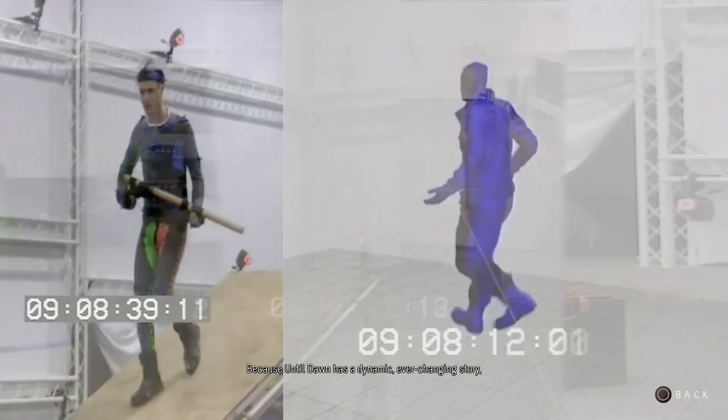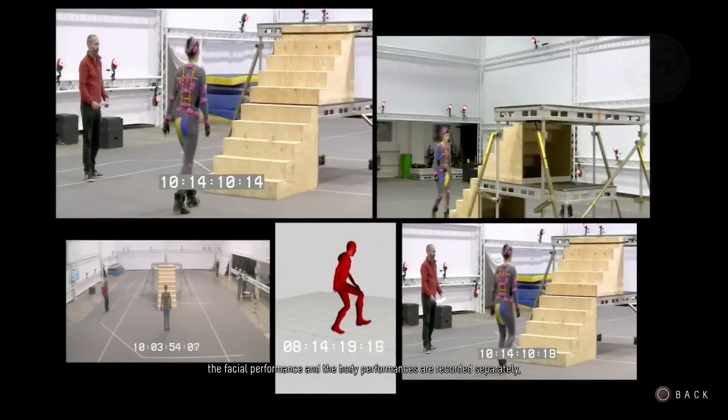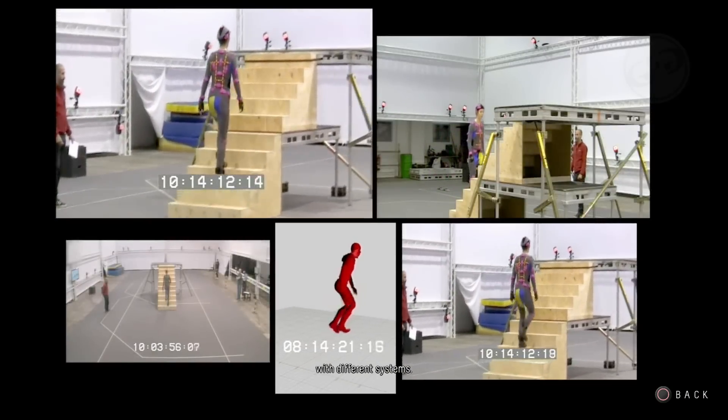Because Until Dawn has a dynamic, ever-changing story, the facial performances and the body performances are recorded separately with different systems.